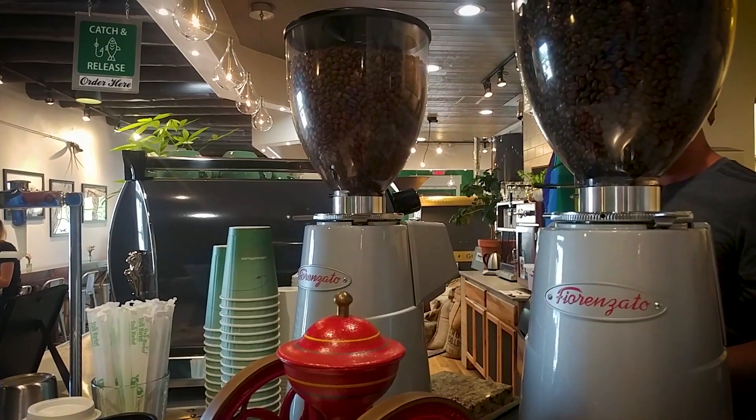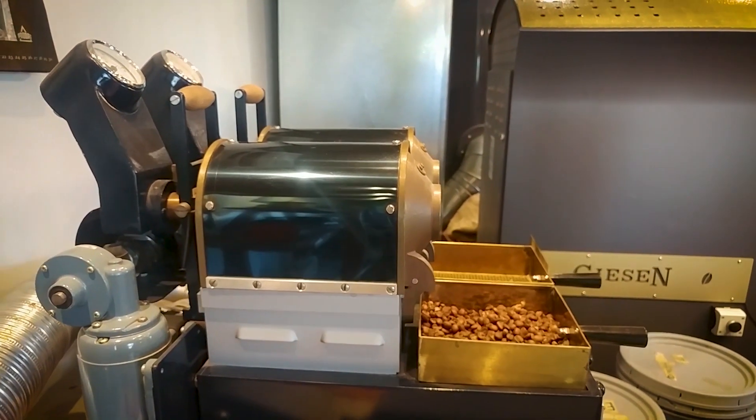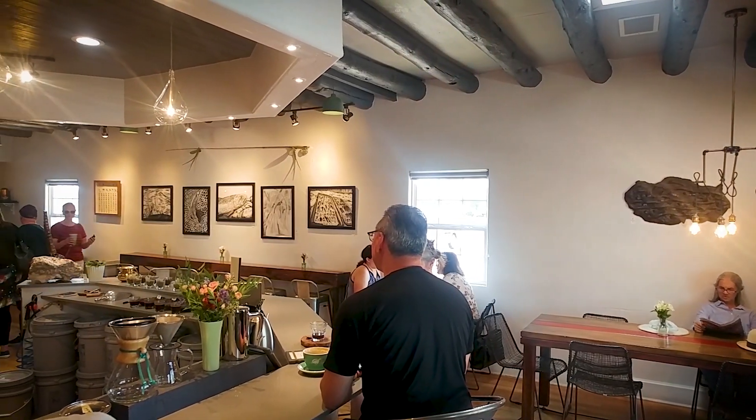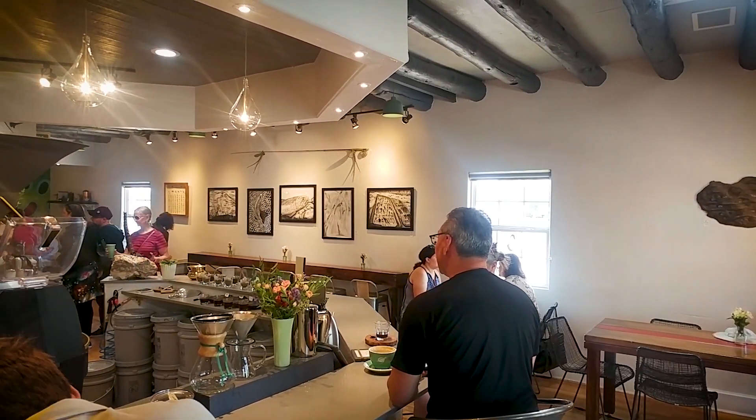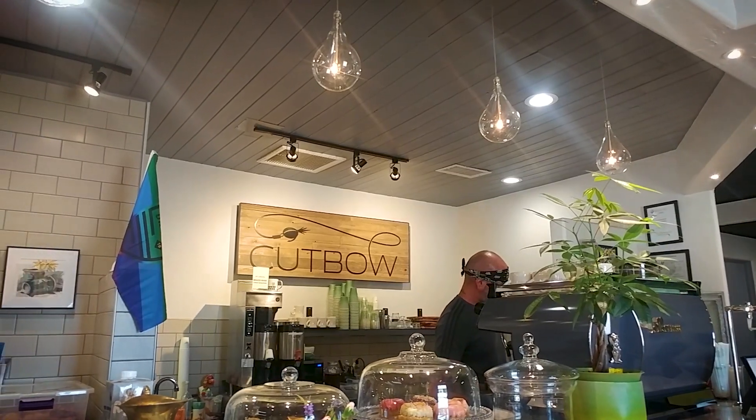It kind of combines fly fishing with coffee, and it's amazing how many people are attracted to both of those things. So it doesn't matter if you don't like coffee or don't like fishing — we have something for you here at Cut Boat. It's a labor of love and we really enjoy being part of the Albuquerque coffee scene. It's really thriving and it's wonderful to be part of such a great community of coffee roasters here in Albuquerque.